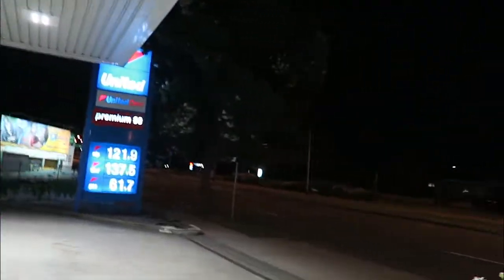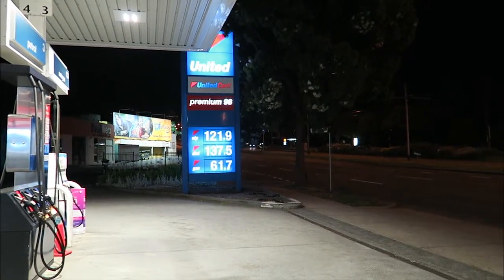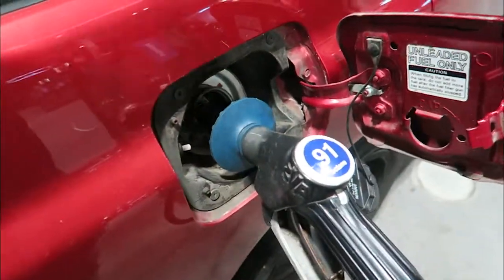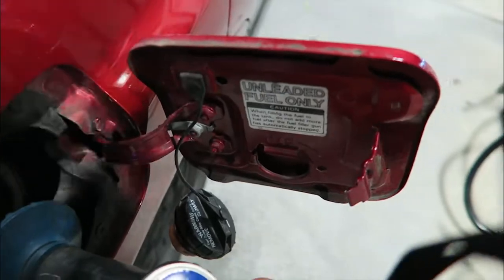United usually have E10 — it's usually green if you can look at the sign. If I'm not mistaken, this morning it was $1.19 instead of $1.21. So yeah, oh well.